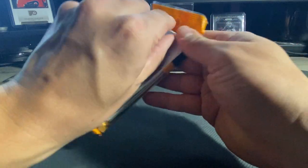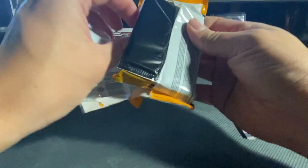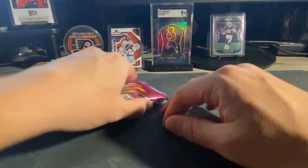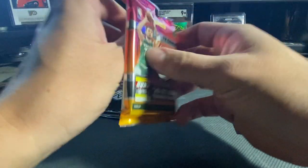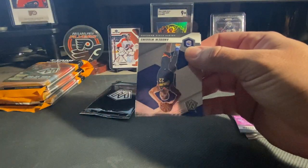Let's get into the second one here - a couple good rookies in that first one, hopefully we get some more good pulls on this. Hopefully a Genesis will pop up - that's always something fun to pull. I haven't personally pulled one yet so that'd be pretty exciting if we can get one.